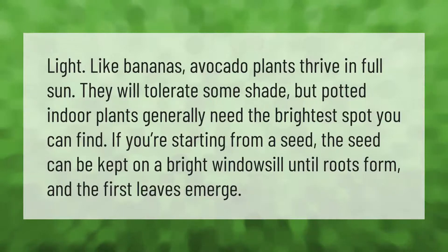Like bananas, avocado plants thrive in full sun. They will tolerate some shade, but potted indoor plants generally need the brightest spot you can find. If you're starting from a seed, the seed can be kept on a bright windowsill until roots form and the first leaves emerge.